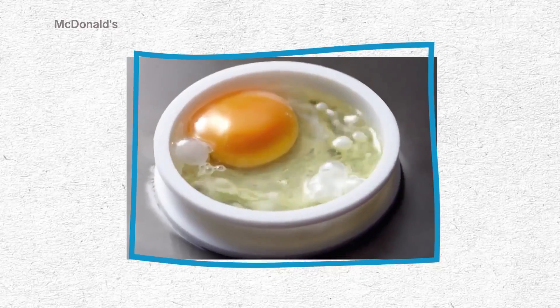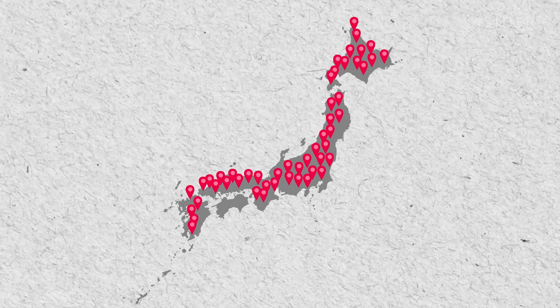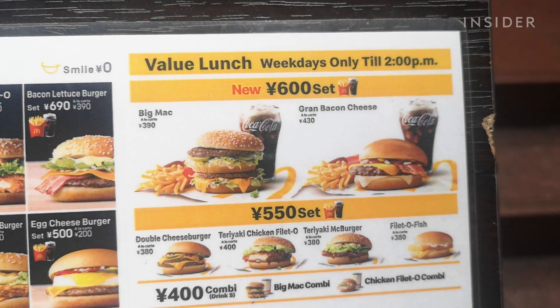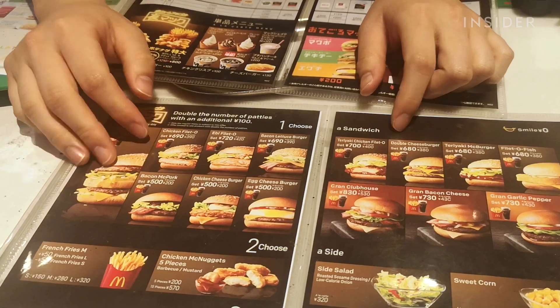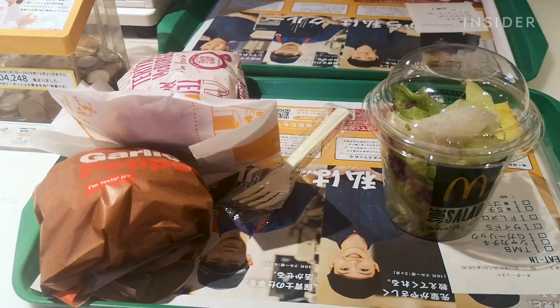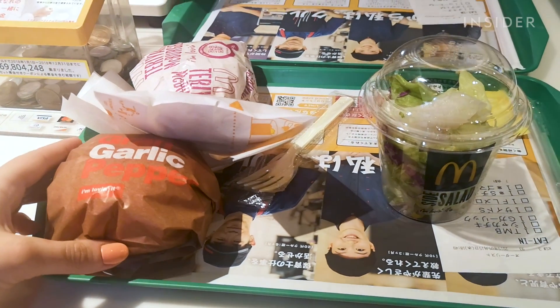McDonald's was first opened in Japan in 1971. There are now nearly 3,000 locations in the country. Starting with the queue, there's a menu to look at before you get to the main counter. As this branch is in one of the most touristy areas of the city, there are English translations, but I'm a bit surprised at how limited the options are. I counted 13 burger options, but there's only a few sides.